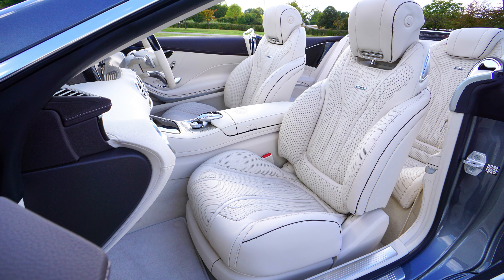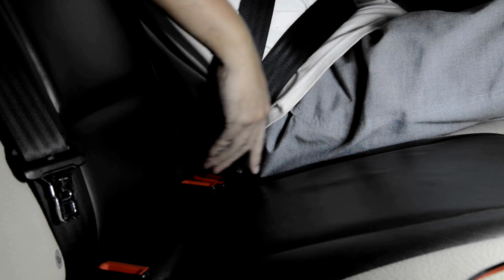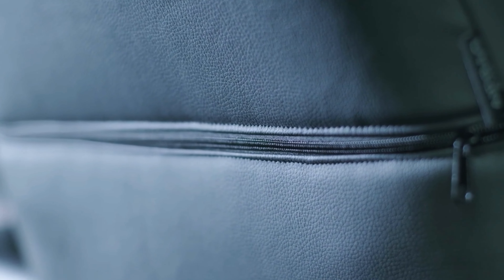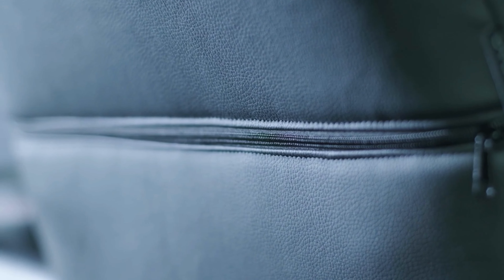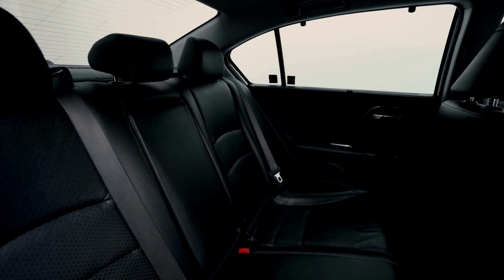Number 4: Coverdream Seat Covers — the ultimate game-changer for your Subaru Forester. Elevate your driving experience with these stylish and comfortable seat covers. Crafted with precision and designed with finesse, Coverdream Seat Covers not only fit your car like a glove but also add a touch of luxury to your interior. The attention to detail is impeccable, ensuring durability and long-lasting elegance.